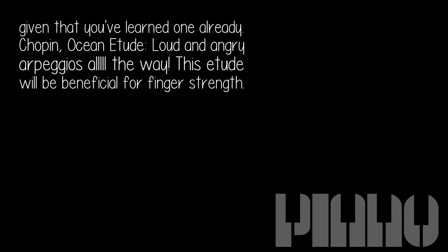Chopin, Ocean Etude — loud and angry arpeggios all the way. This etude will be beneficial for finger strength.